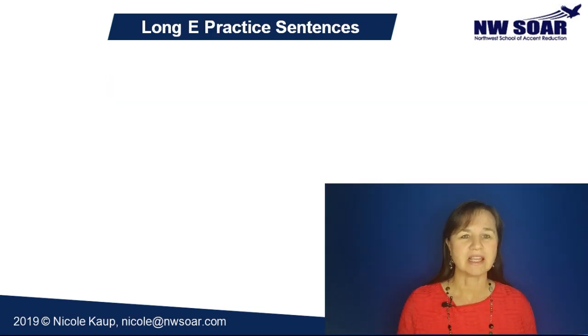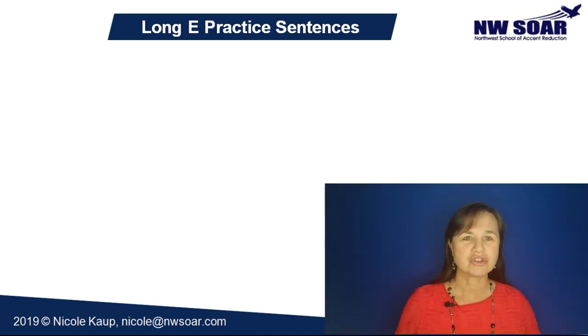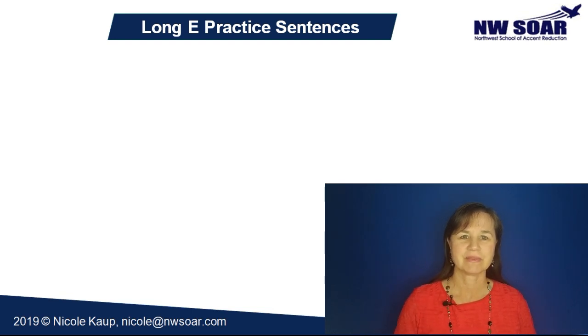Now let's practice the long E in some sentences. Just repeat after me, making sure that you have that E pronunciation with the smile on your face and the tension in your tongue. But don't forget to also match my rhythm and melody — go up where I go up, down where I go down. Make sure you're connecting your words just like I do.